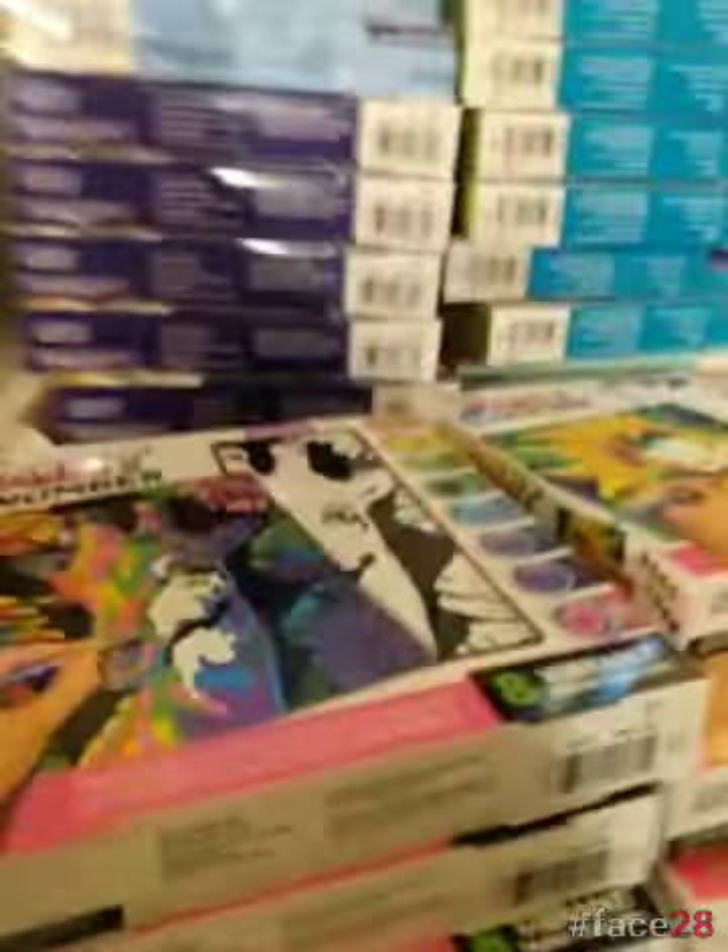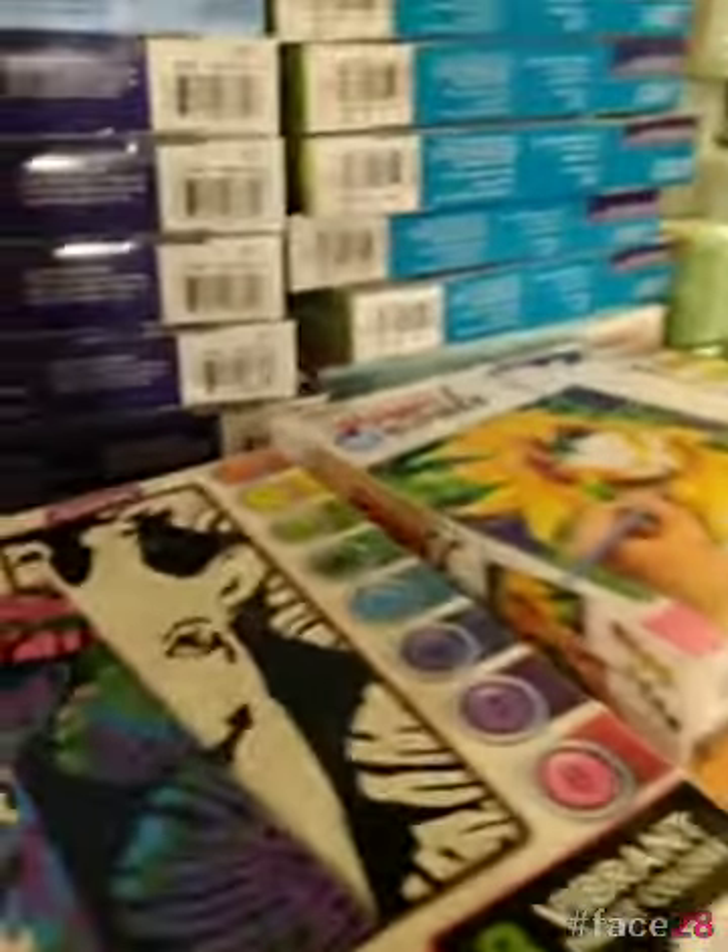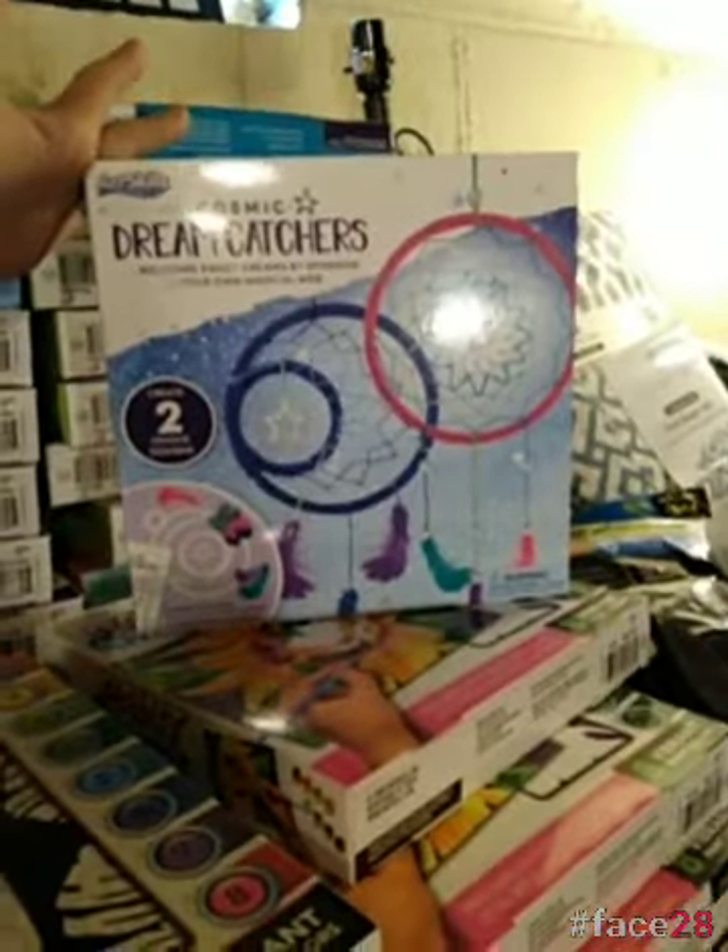I've got to move some of these books out of the way. The different art or artsy type stuff that goes — we've got the Dream Catchers.